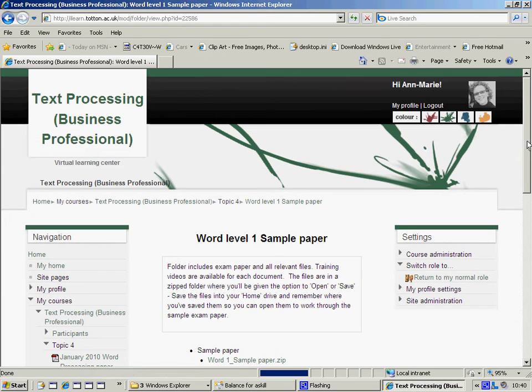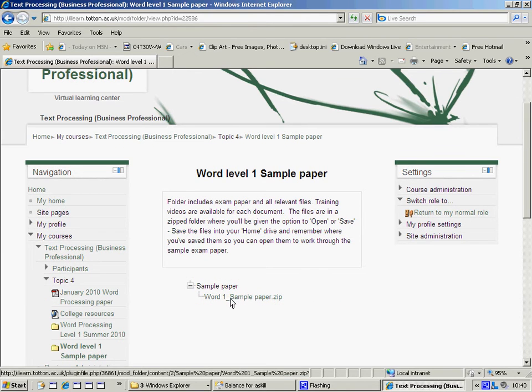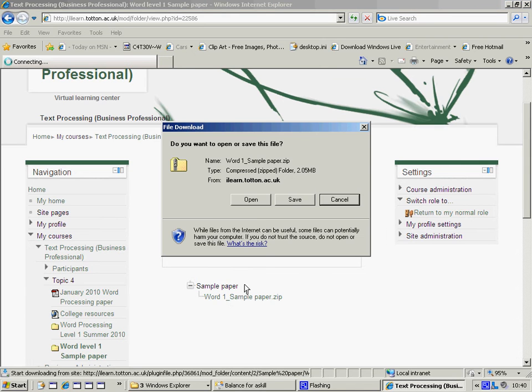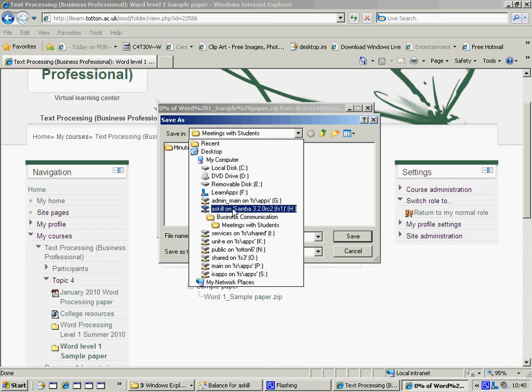I'm going to save the zipped folder that's in here on my home drive. You do the same — just make sure you remember where you've saved it.